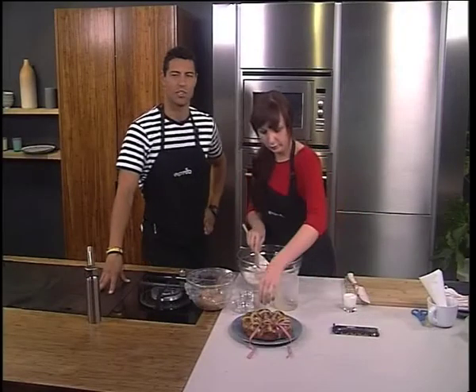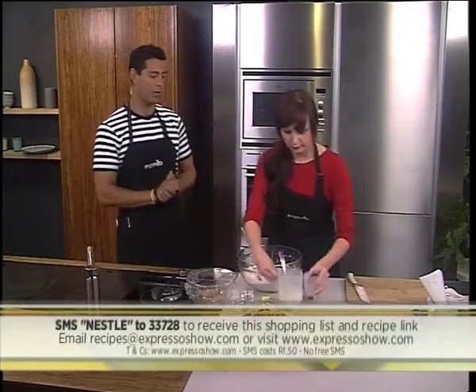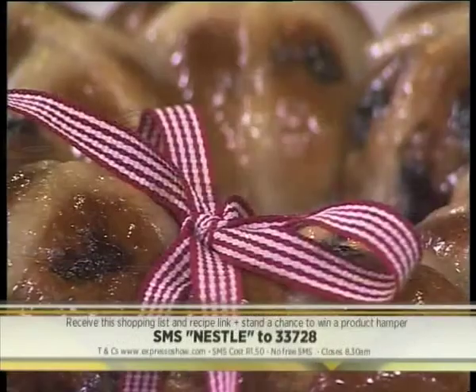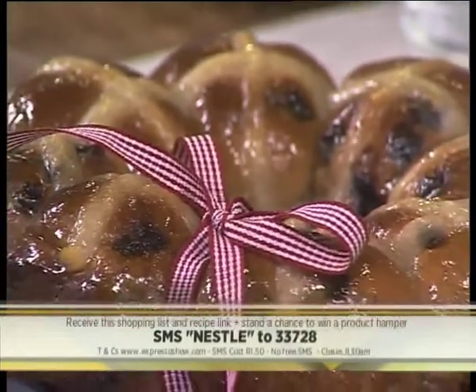You can try your hand at Caitlin's hot cross choc chip buns. SMS the keyword Nestle to 33728. You'll automatically be entered into the draw to win yourself a Nestle hamper worth 500 rand. Just keep in mind that it does cost one rand fifty per SMS.